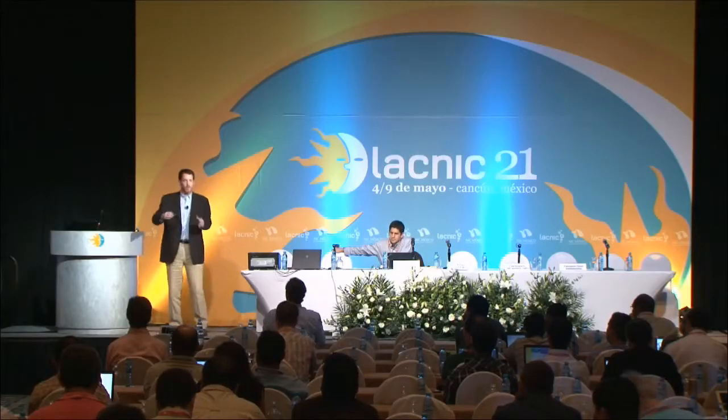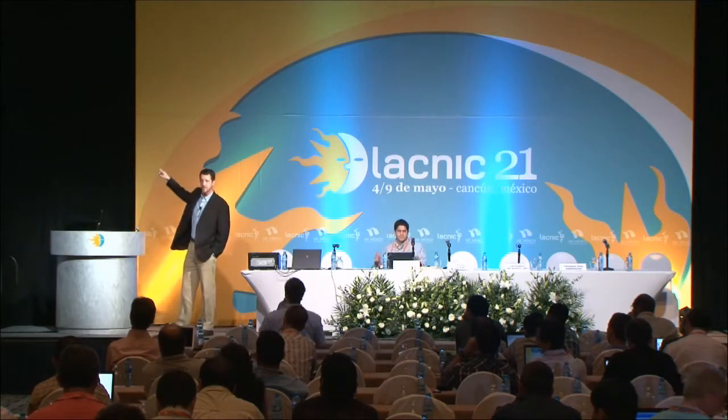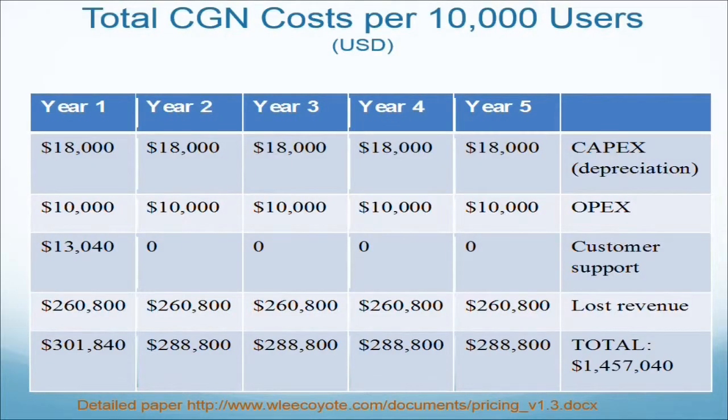I wanted to do a total cost of ownership analysis over five years. The $90,000 capital cost spread over five years, $10,000 per year in operating expense — those are straightforward. The tech support calls are probably front-loaded to the first year. But once you've lost a customer, they stay lost — that $260,000 is lost every year. Adding it all up over five years, putting 10,000 users behind carrier-grade NAT could cost you $1,457,040. Divided among all those users over five years, that's $30 per user per year.